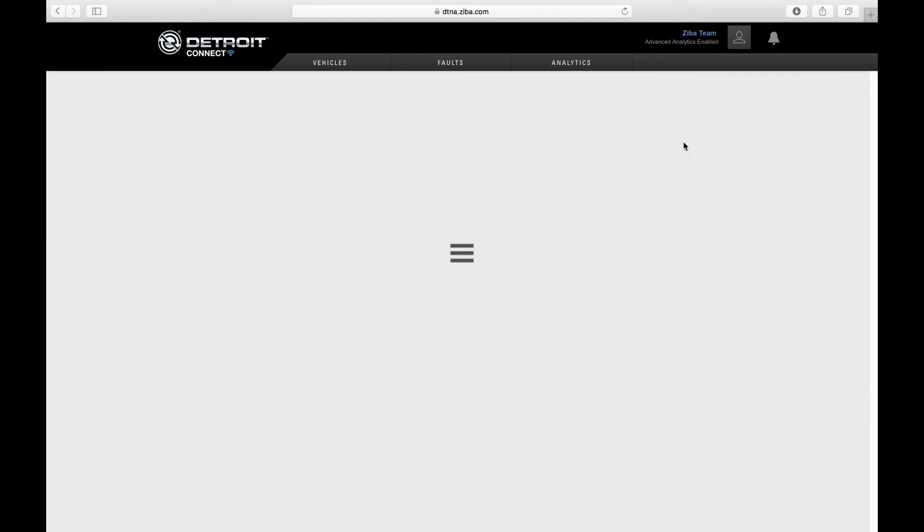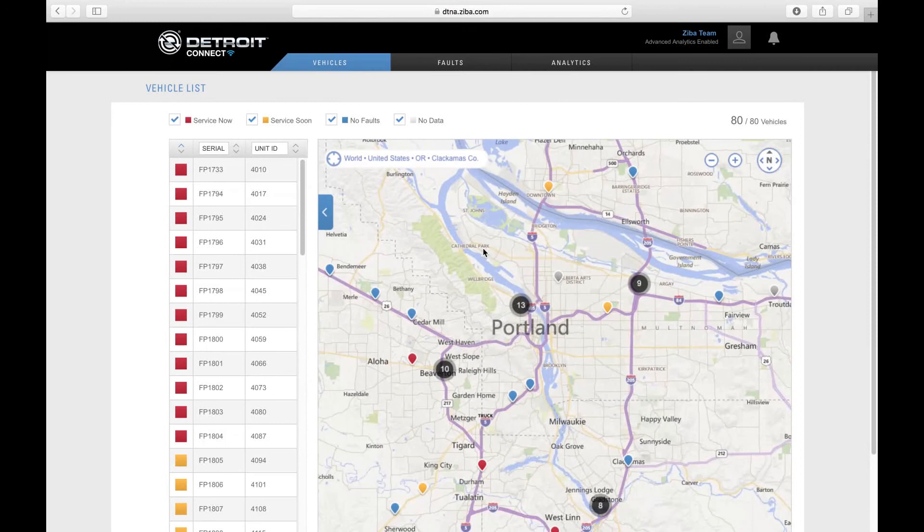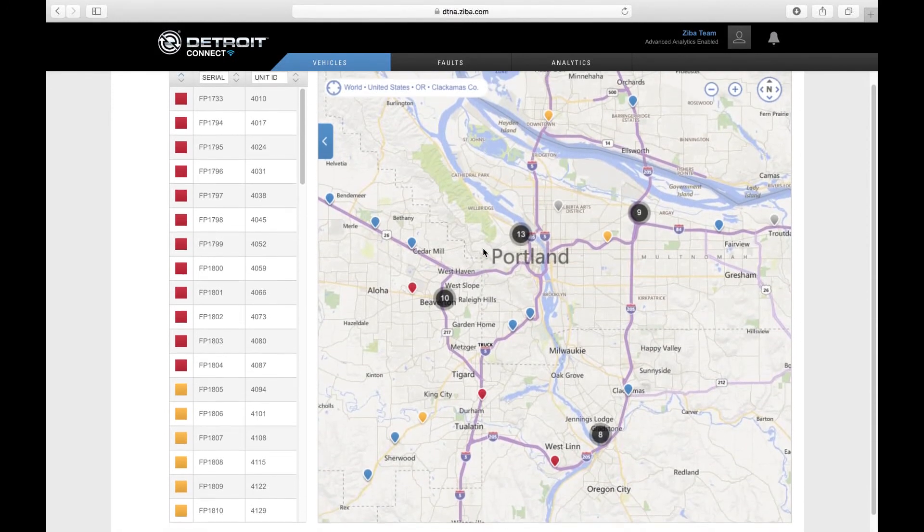Detroit Analytics took the time to integrate expert knowledge into automating the analyses of our data. And by being able to capture all that data from our vehicles and knowing how those parameters interact with each other, talking with our colleagues in Detroit,